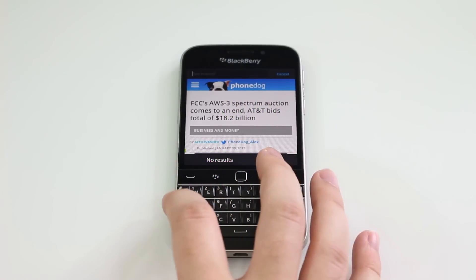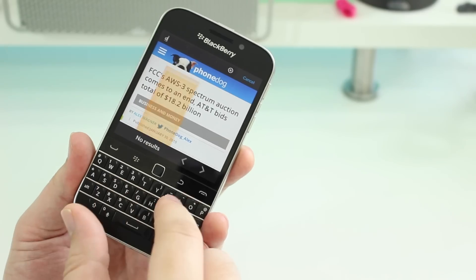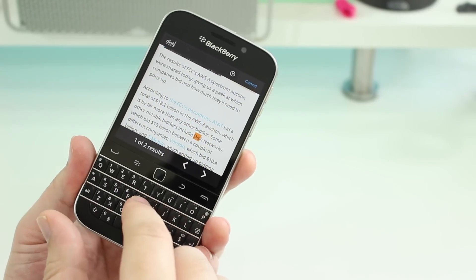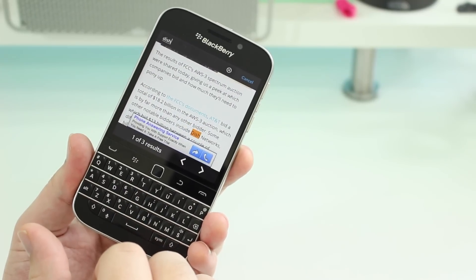For another web-related tip, let's go to number six. If you're looking for a specific word in a web page, you can just hit S and start typing a word. If it's within the article, it'll find it, highlight it for you, and take you right there.